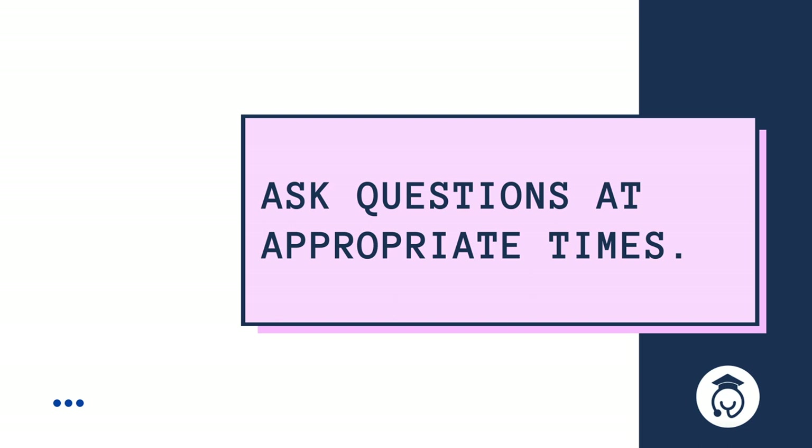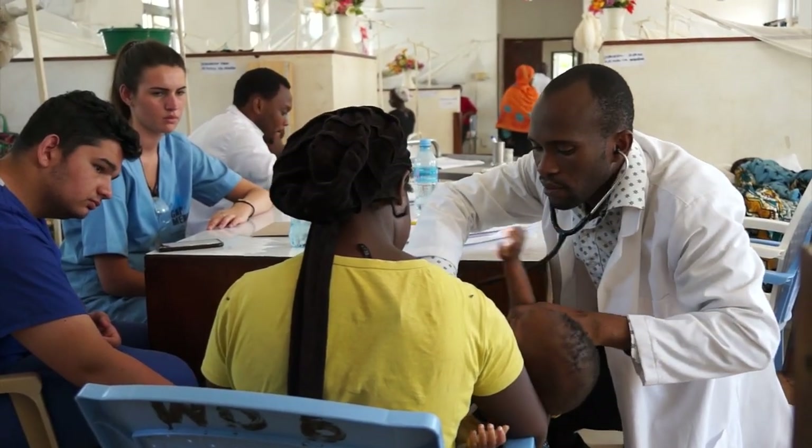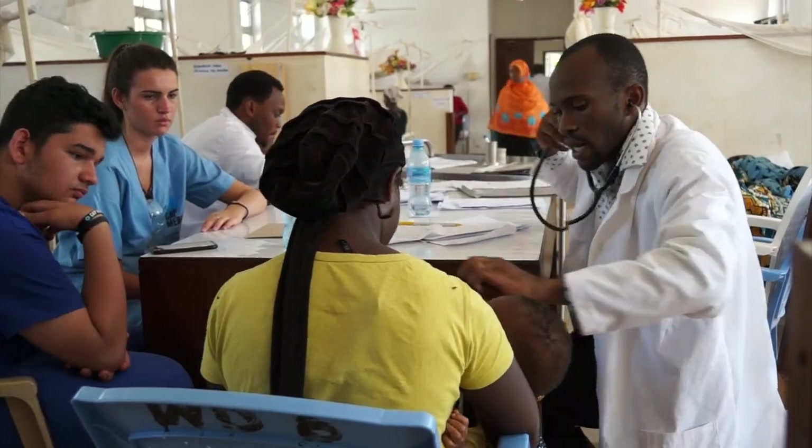Have you been able to shadow in a hospital and observe some medical cases? Let us know down below what kinds of things you were able to experience. Going along with interacting with patients, you should always ask questions at the appropriate times. Bring a notebook and pen to write down questions you might have beforehand and as you go through rounds. You do not want to interrupt the doctor when they are speaking with a patient, especially regarding sensitive medical information. Make sure you wait until a doctor is between patients to ask your questions.